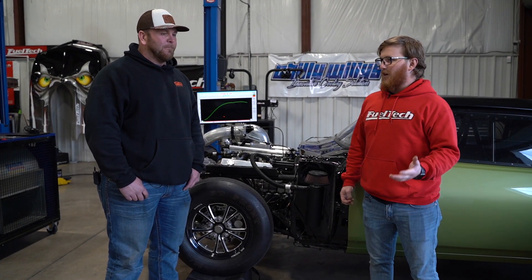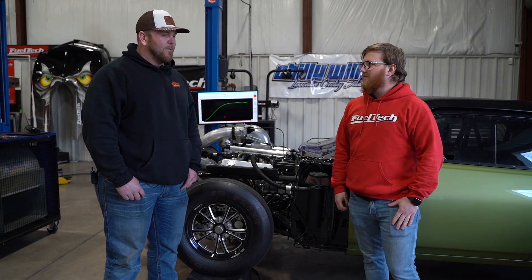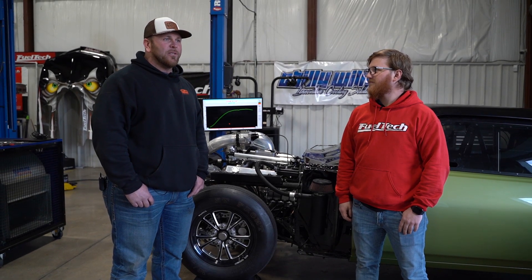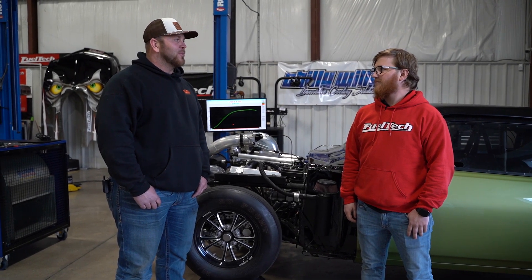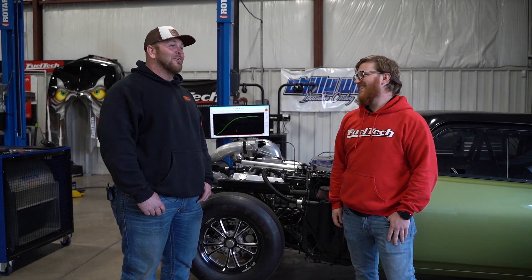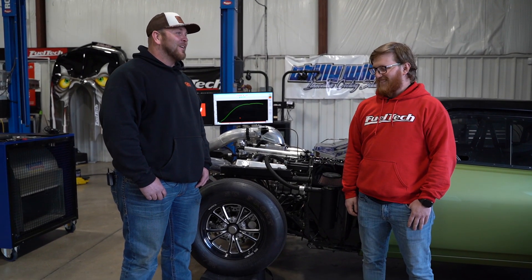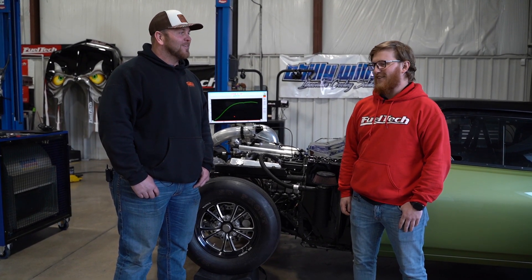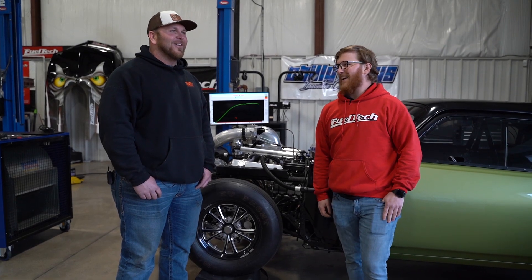Definitely. We're looking forward to seeing you guys at the racetrack. We'll be at Ducks Race in, I believe, two weeks. And hopefully we can put some good numbers on the board. I mean, you should with that. Go some rounds — that's what I'm wanting to do. It's been a while since I've been behind the wheel, so it'll be a lot of fun. You'll get used to it again. It always comes back.